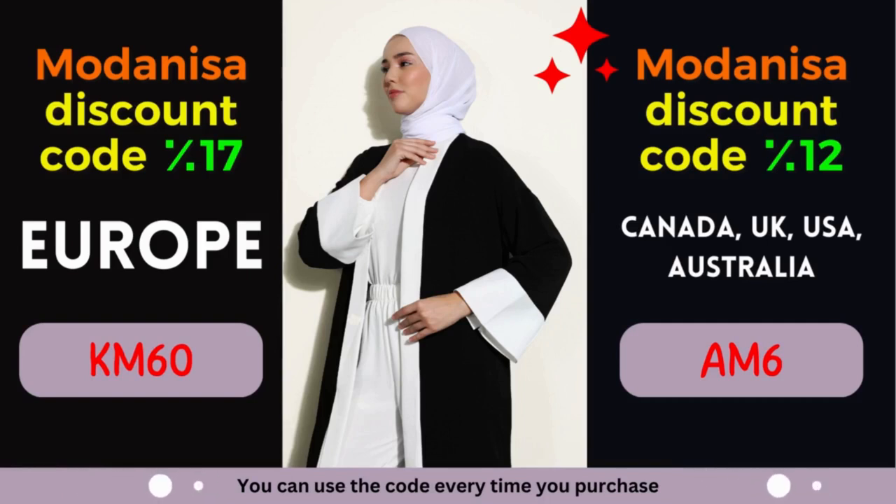Are you a fashion enthusiast looking for incredible deals on trendy clothing, modest wear, and accessories? Look no further! Modanisa, the leading online fashion retailer, is here to cater to all your style needs. With a wide range of high-quality products and an extensive collection of brands, Modanisa is a one-stop destination for fashion-conscious individuals. We are delighted to present you with exclusive Modanisa coupons that offer remarkable discounts.